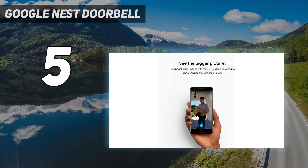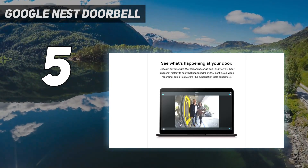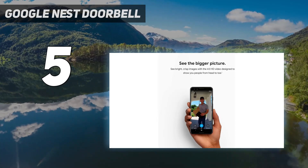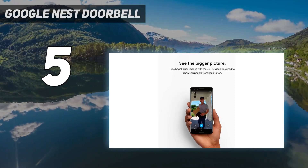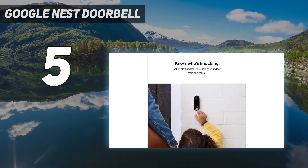As with most doorbell cameras, a subscription will be necessary to get anything more than the basics. Nest Hello will save video clips of detected motion and people from the past three hours, but will delete footage older than that unless you subscribe to Nest Aware. The doorbell integrates with Google Assistant, unsurprisingly, but lacks Alexa or HomeKit integration.